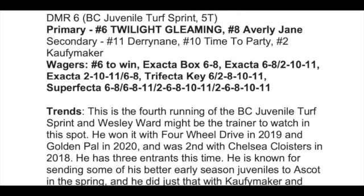For the wagers, each of the Breeders' Cup races includes suggested tickets for win, exacta, trifecta, and superfecta. That's something I've done multiple years and will do again this year — win, exacta, trifecta, and superfecta included in each Breeders' Cup race for both Friday and Saturday.